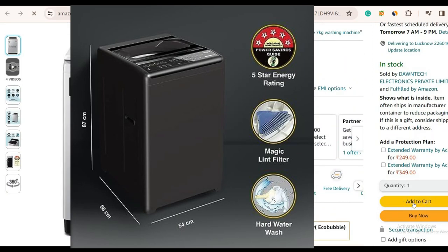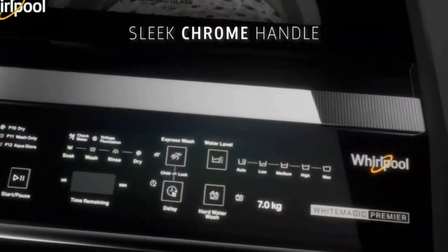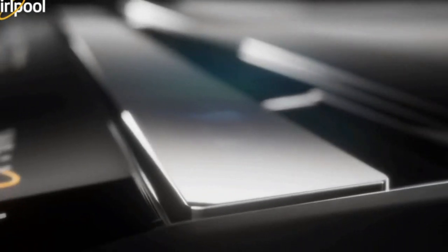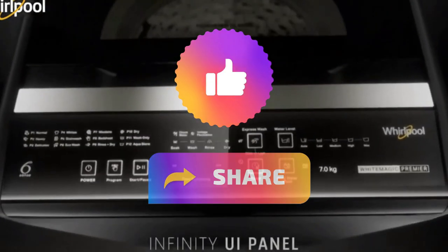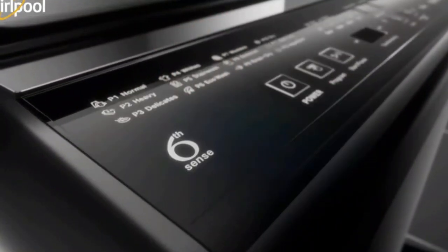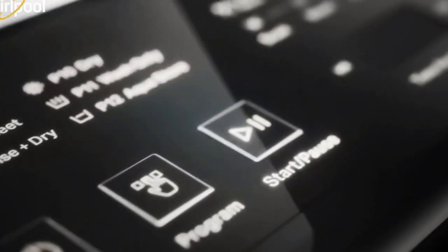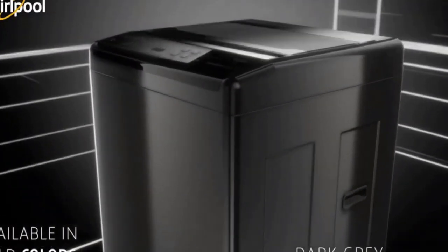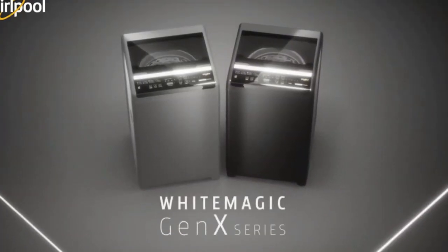So there you have it, laundry enthusiasts — the Whirlpool 7kg 5-star Royal Fully Automatic Top Loading Washing Machine. If you've enjoyed this deep dive into laundry luxury, show us some love: like, share, and hit that bell for more in-depth reviews and simple solutions. Thanks for hanging out with us, and until next time, Happy Washing! Oh, it's my pleasure! Bye!